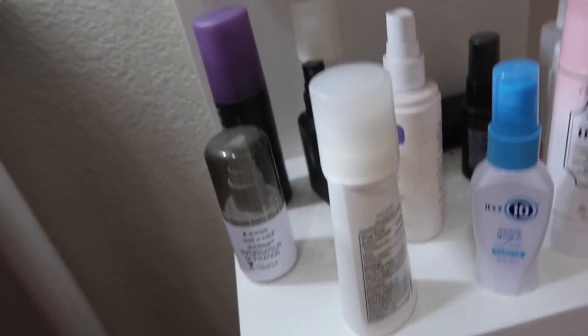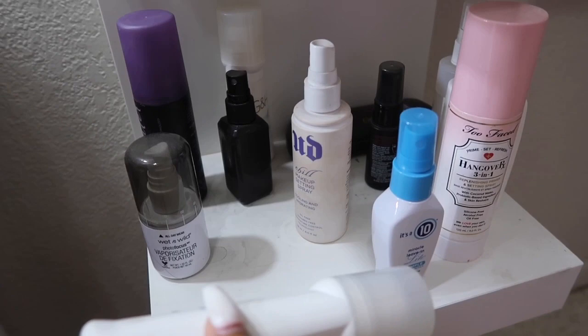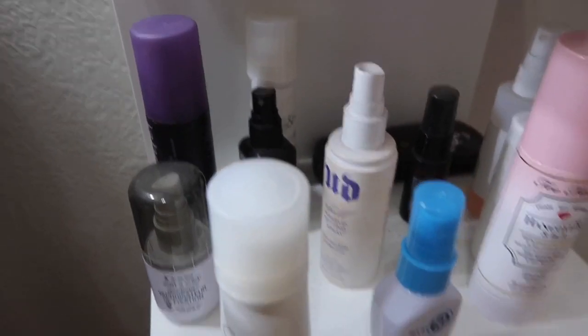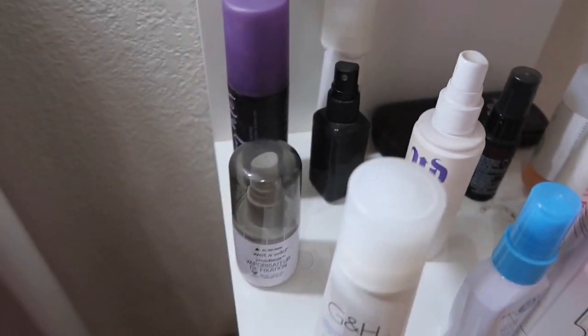Down here I have my deodorant, my It's a 10 leave-in conditioner, setting sprays, moisturizers, and all that jazz.